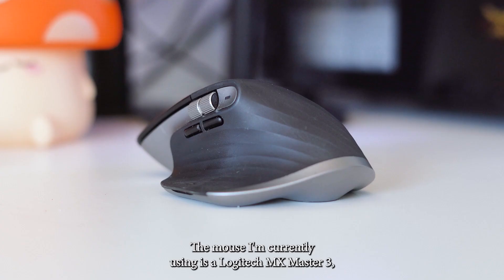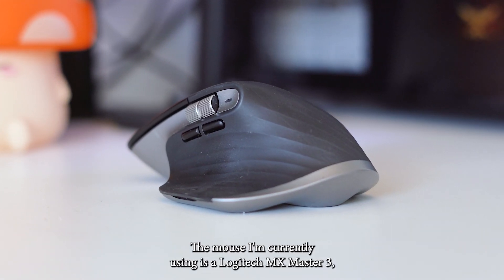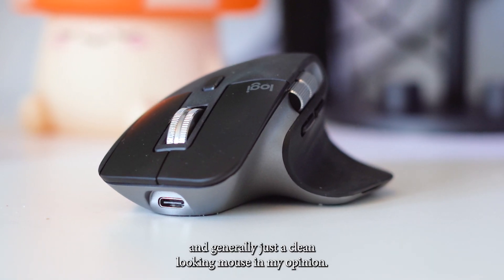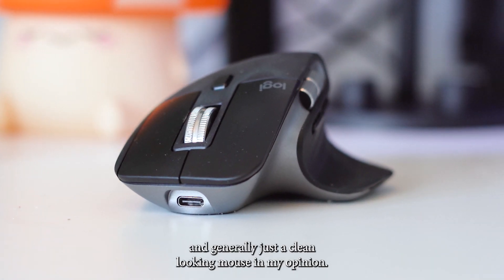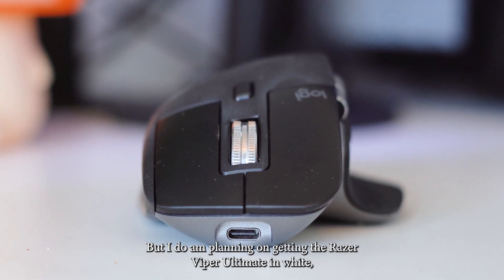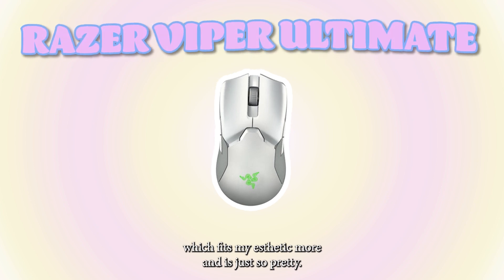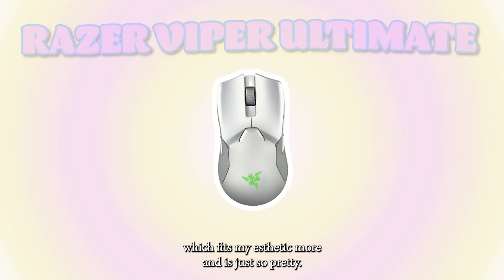The mouse I'm currently using is the Logitech MX Master 3, which is an amazing mouse. It's super comfortable in the hands and generally just a clean looking mouse in my opinion, but I am also planning on getting the Razer Viper Ultimate in white which fits my aesthetic more and is just so pretty.